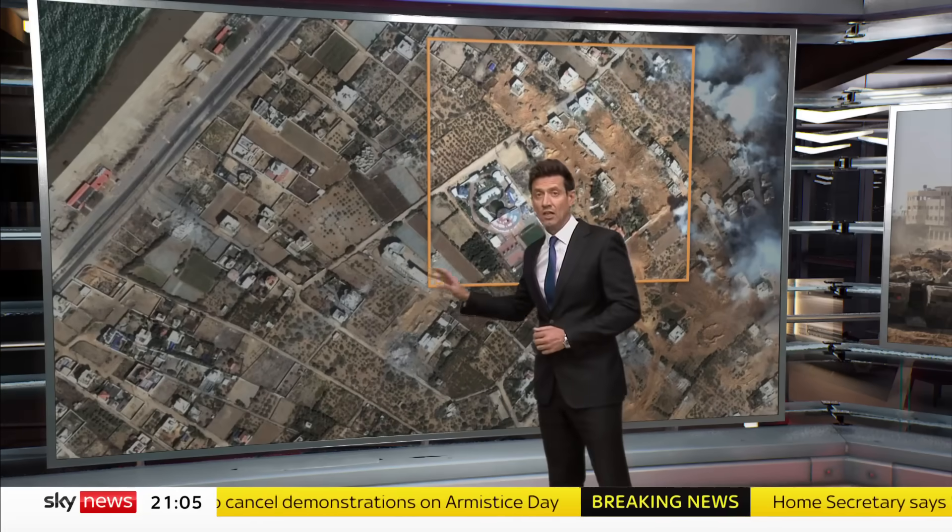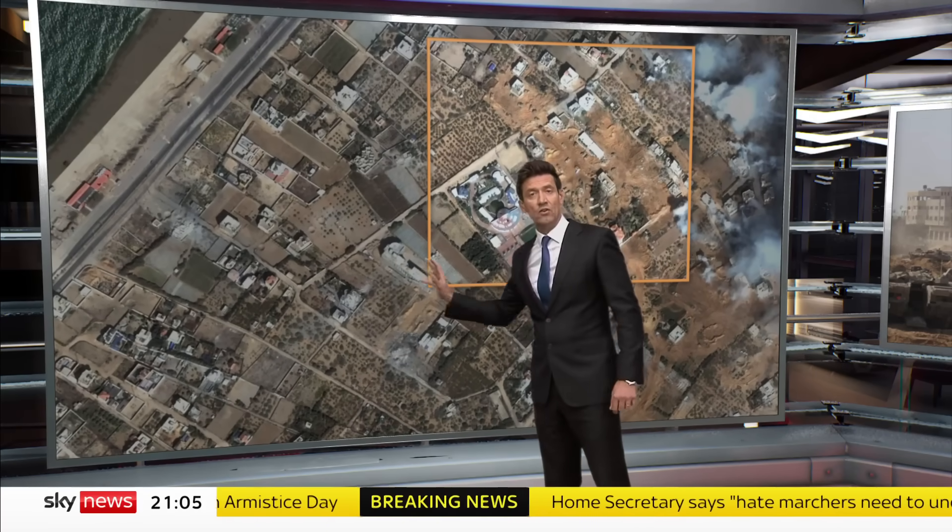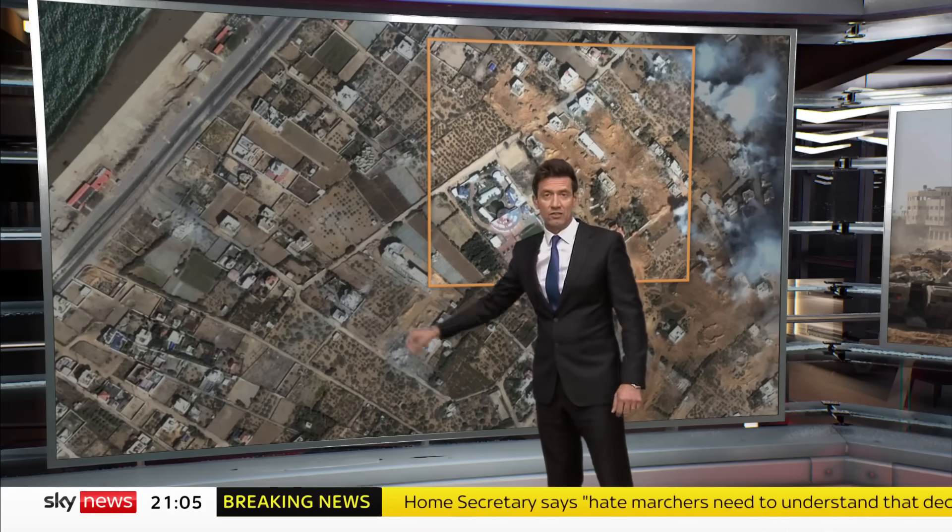This shows the Israelis are in control of a corridor stretching from Gaza's border with Israel all the way to the coast, splitting the narrow Strip in two.